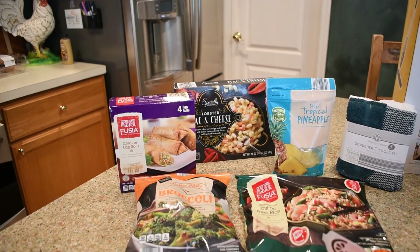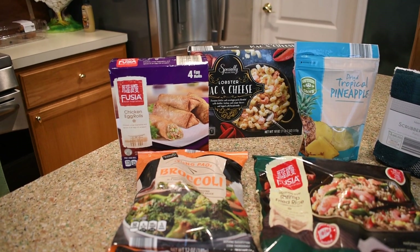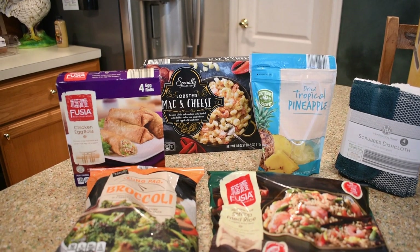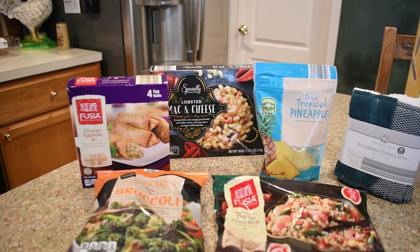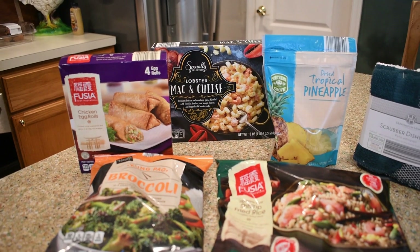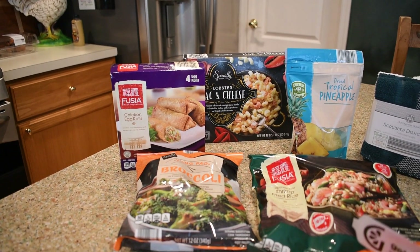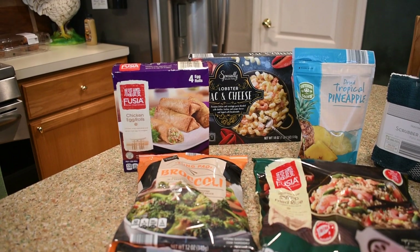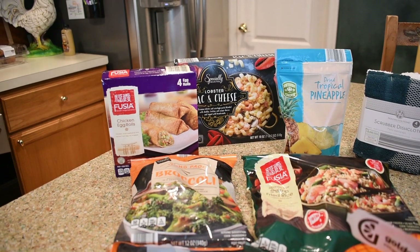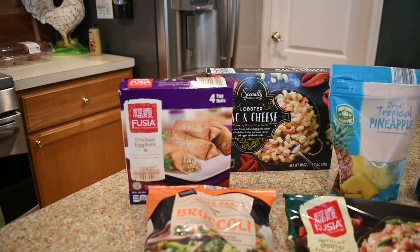This is a small haul but I thought I would share it anyway. I had mentioned that I wanted to try this lobster mac and cheese — I'm going to make that and have my son try it as well, since that's one of his favorites. Some people asked me if I've ever tried their frozen pre-packaged foods, and I really haven't. I thought I'd pick up a few every time I go and maybe do a taste test video on them.